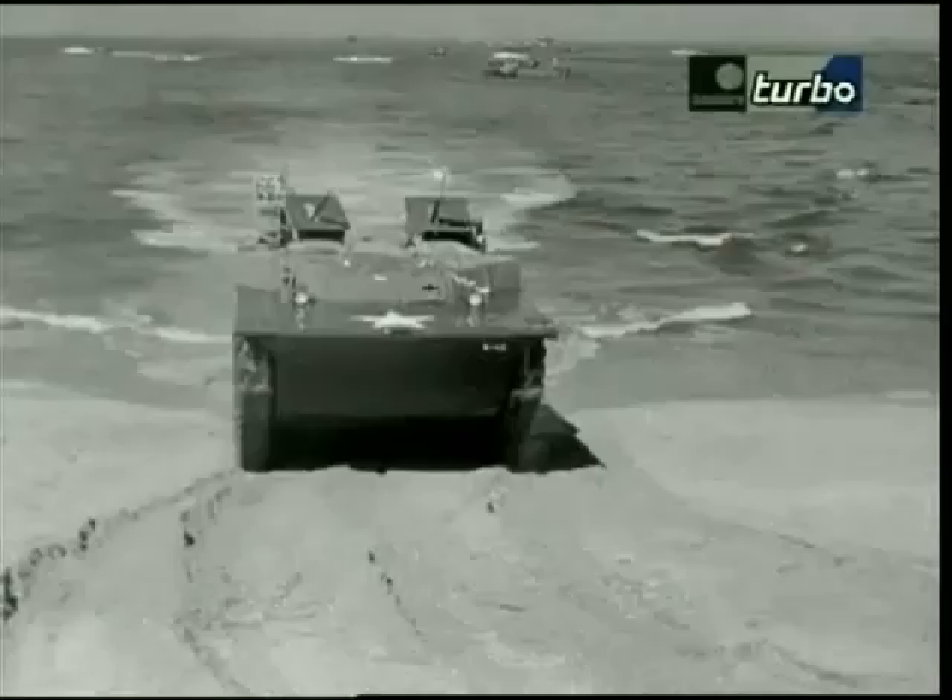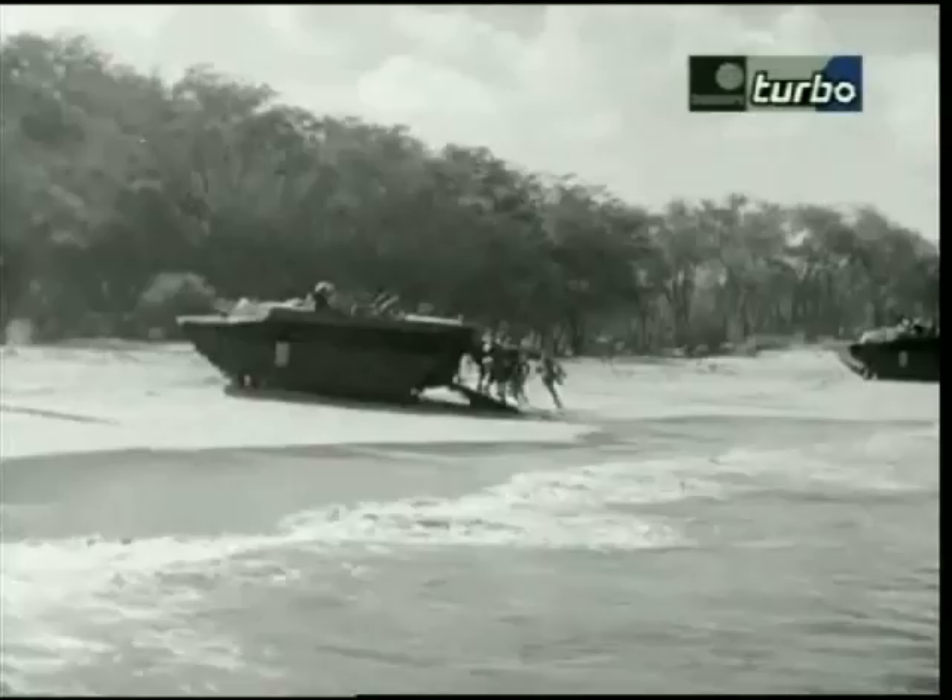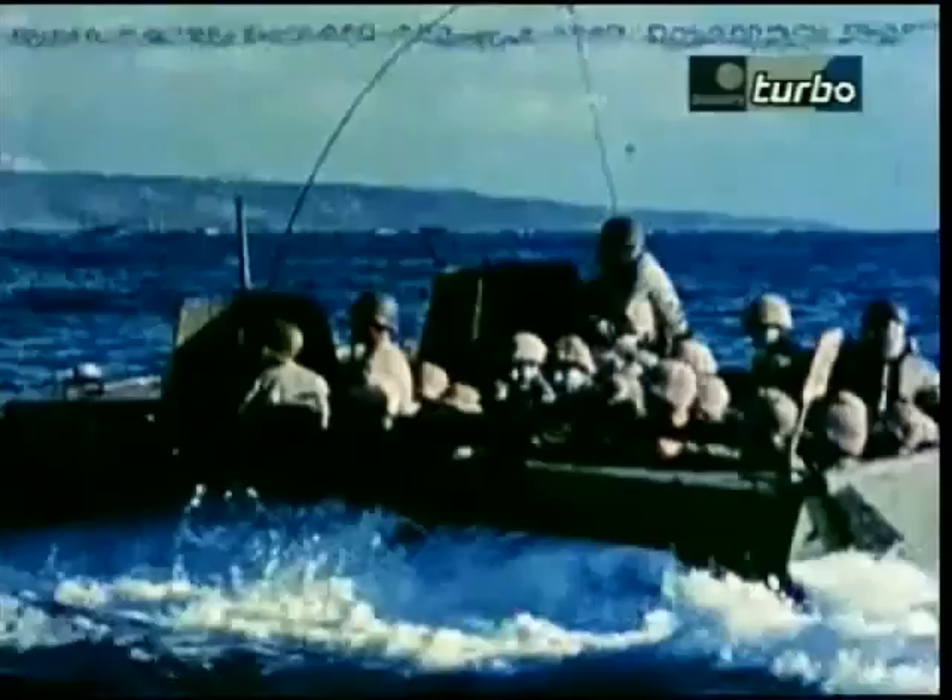For innovation, this amphibious original earns top marks. And with over 1,900 LVT-4s built, its production score is strong, as is its carrying capability. But marks for service length and mobility are down, so the LVT-4 comes in at ninth place on our list.